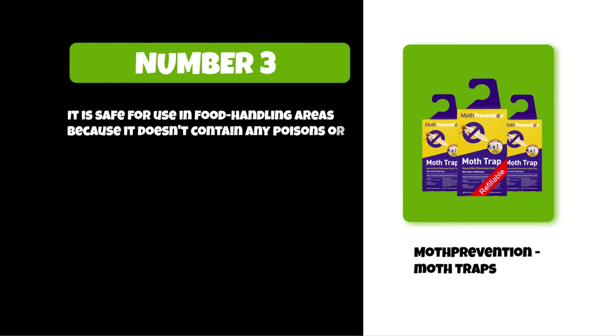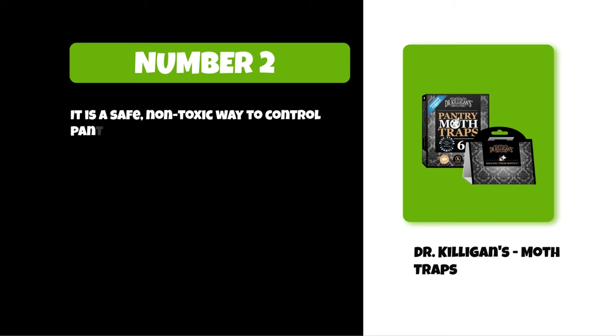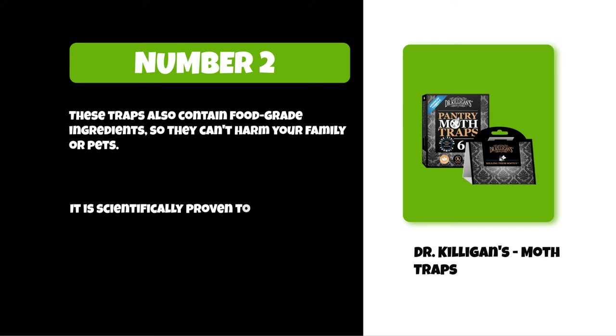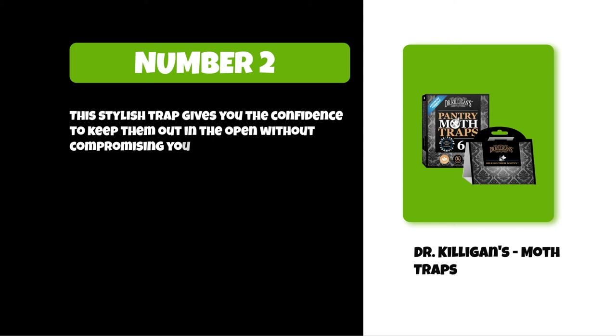At number two: Dr. Killigan's Moth Traps. It is a safe, non-toxic way to control pantry moths. These traps will lure and kill the male moth before it can mate and lay eggs. They contain food-grade ingredients so they can't harm your family or pets. It is scientifically proven to be the most effective and safest way of getting rid of pantry moths. This stylish trap gives you the confidence to keep them out in the open without compromising your style.